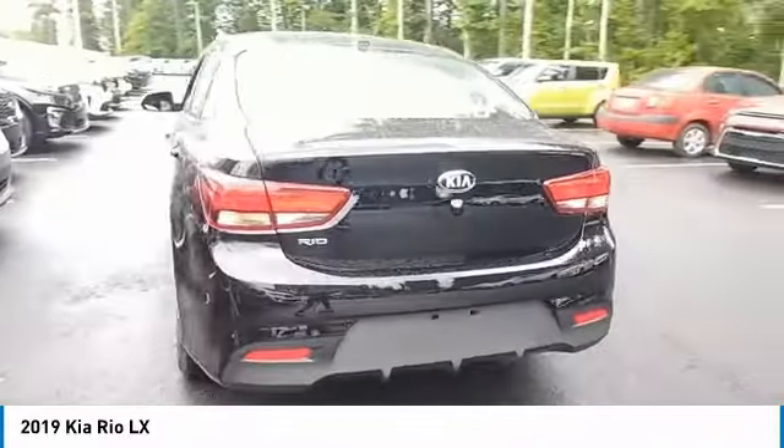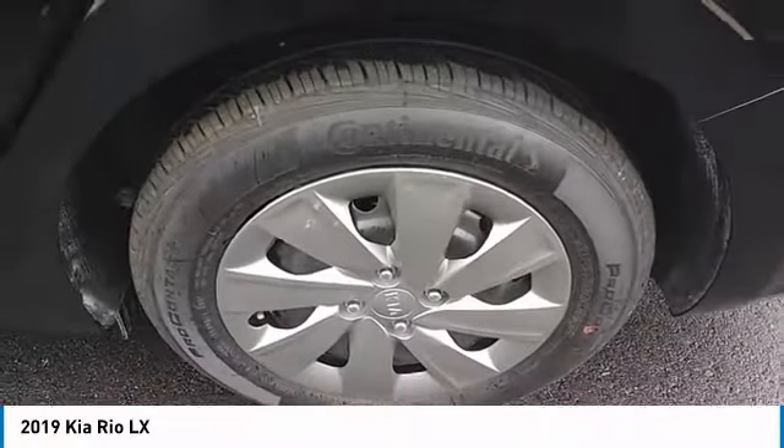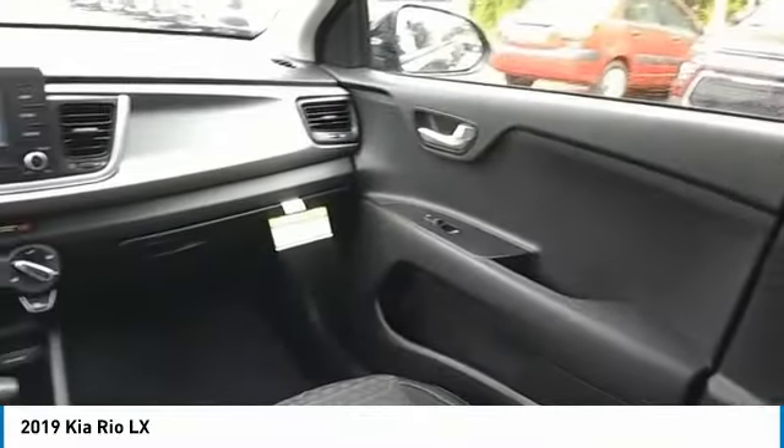Here are some of this vehicle's great options: heated side mirrors, traction control, intermittent wipers, mirror memory, remote trunk release, FWD, headlights auto off, trip computer, child safety locks, and power door locks.